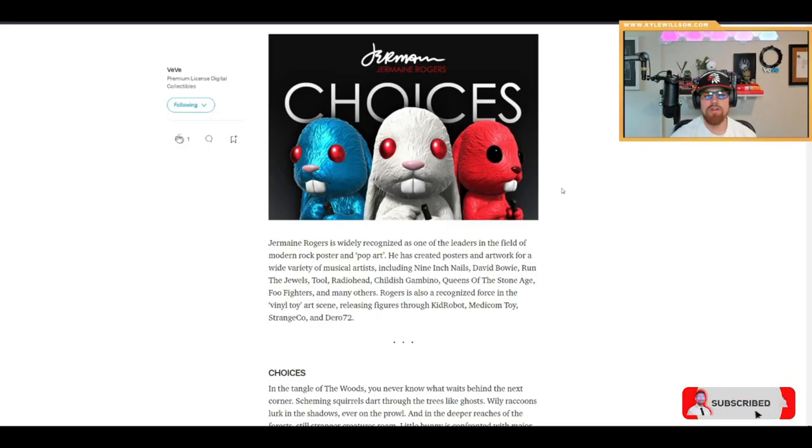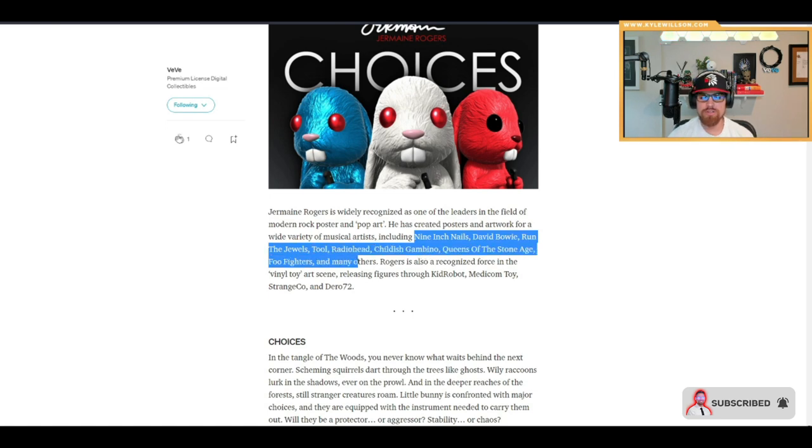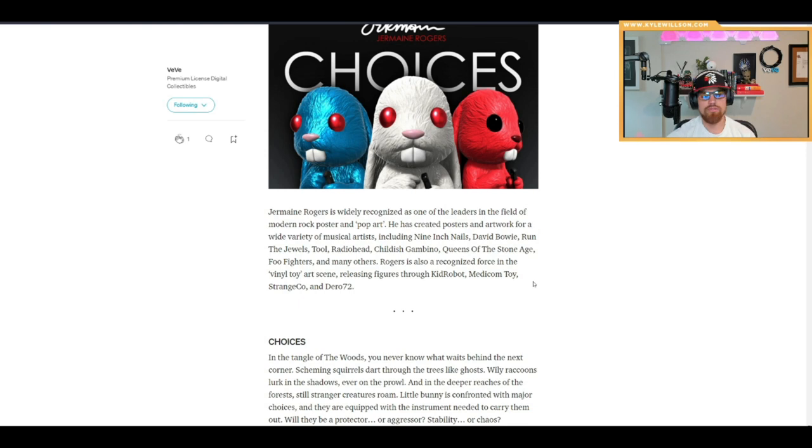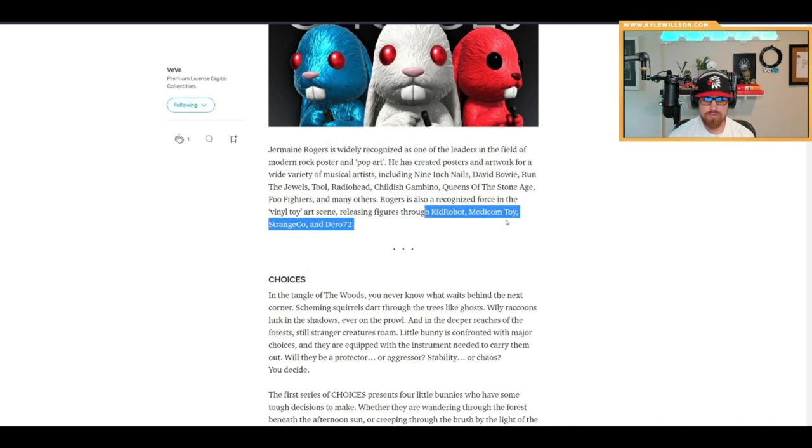We already covered who Jermaine Rogers is in the previous video, so we won't get into too many details other than that he's created some pretty amazing artworks and posters, got involved in vinyl toy making, and has been released through Kid Robot, Medicom Toy, Strange Co, and Drow Seven.